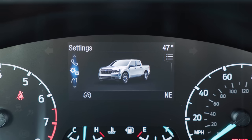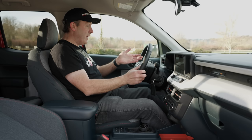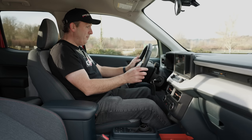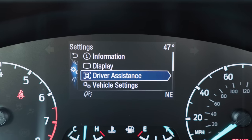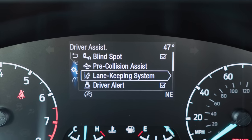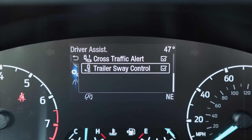That display does give me lots of useful information — I have my MPGs, speedo, the advanced safety stuff, as well as music and phone integration. Going deeper into one of the menus, I can look at all the driver assistance functions on this XLT. It comes with blind spot warning, pre-collision assist, lane keep assist, driver sway alerts, cross-traffic alert for rear backing up, and trailer sway control.